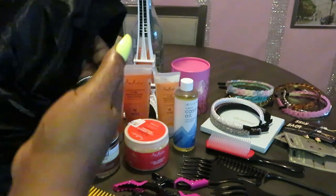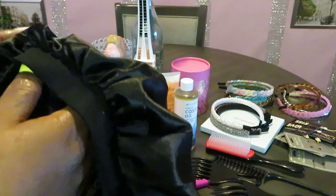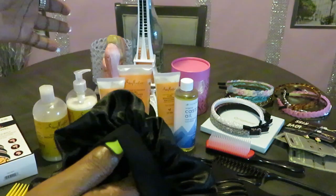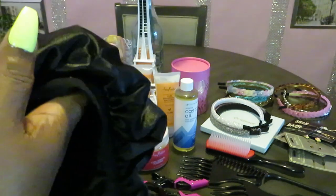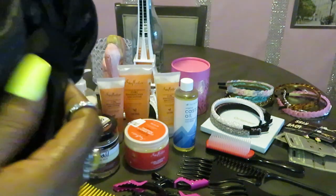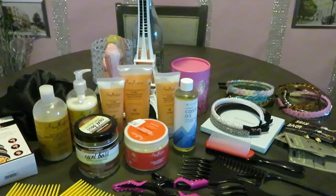Of course you gotta have a silk bonnet. I have a black silk bonnet — I was going to get a pink one, but dealing with oil and the curl enhancing smoothie in my hair, the pink one would get dirty real quick. So I went with the black one. It fits really well. I got that from Amazon — I'll leave everything in the description box.